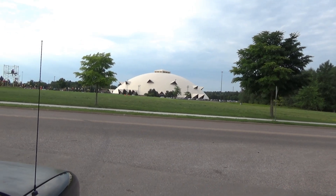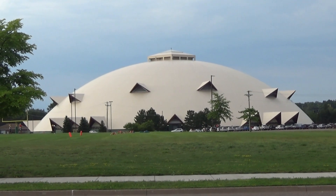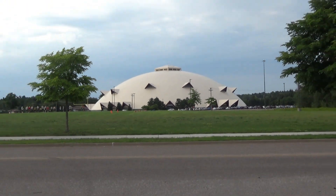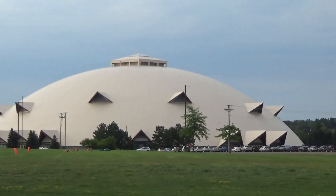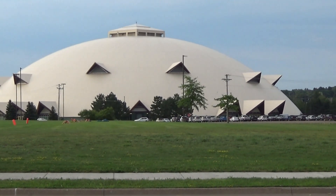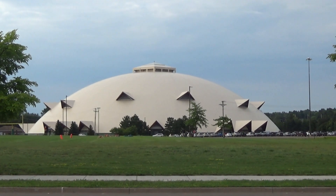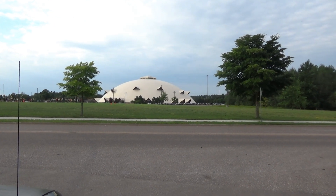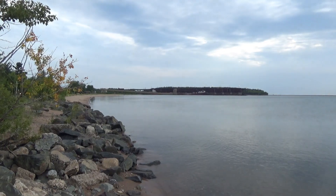Good morning everybody. I just happen to be passing by the largest wood-framed dome structure in the United States. It happens to be a university training facility and sports field. I'm in Marquette, Michigan, and I figured I'd stop and do this very brief little video to show you the largest wood-framed dome structure in America — just a cool short clip on my journeys looking for gold and minerals and other sparkly, glittery things.